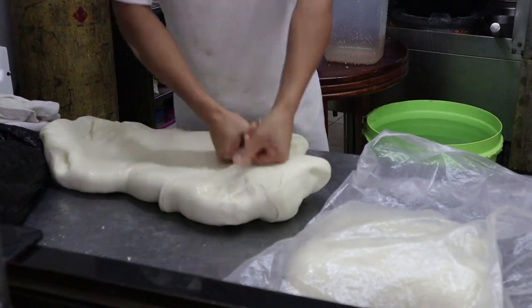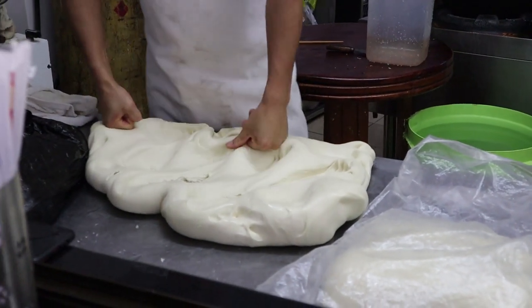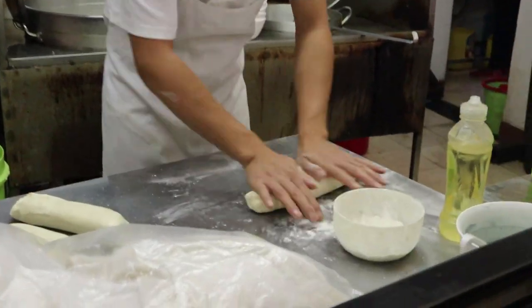The first restaurant we're visiting is called Silk Noodles, and we're here for the beef noodle soup. All the noodles here are made by hand and made fresh to order.